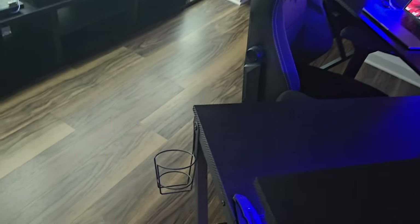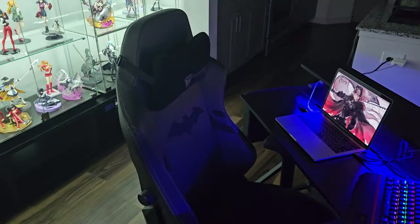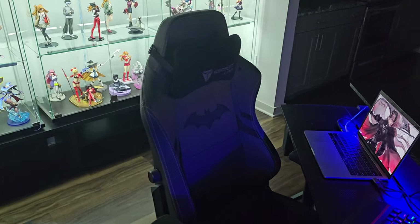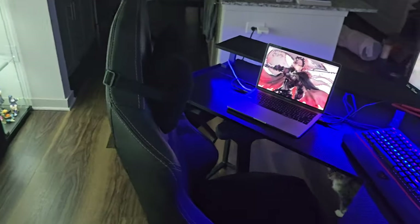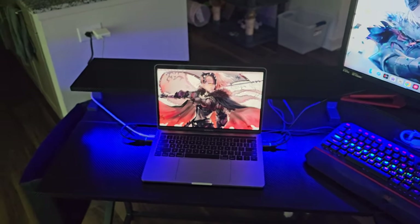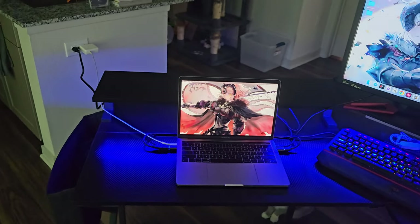The desk even has a little cup holder there for whenever I'm doing content creation and having a drink. For my chair, I have a Secret Labs gaming chair — the Batman Edition — that I got off Marketplace for a great price. I always just used my MacBook Pro, but I started needing a little more performance. So I'm soon going to be building a new PC, which I'll talk about in a bit.